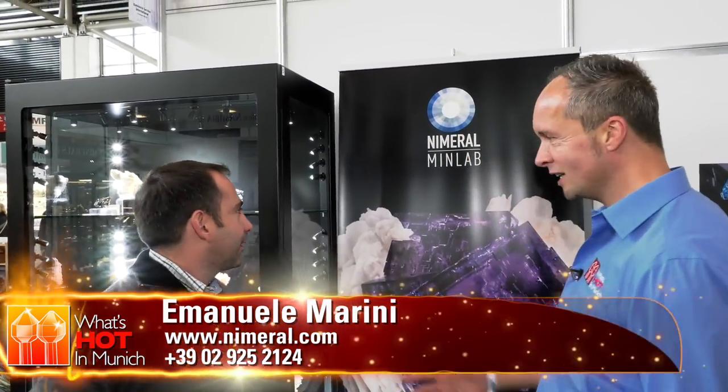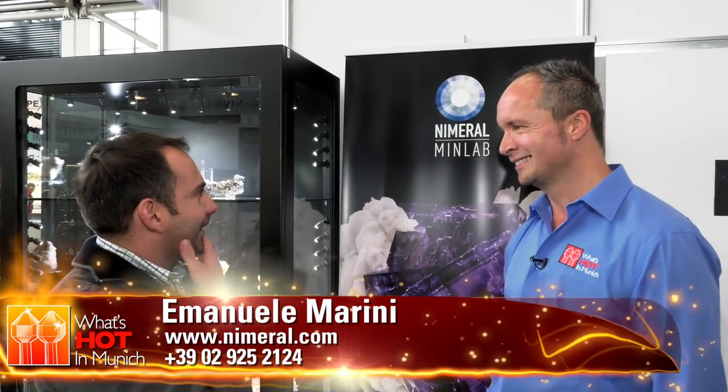Great to see you again. Of course we are at the Nimerul MinLab — it's a bit of a helter-skelter of a name, it's back to front. So tell us how you came to that again? I will tell you in another second. I remember last year we saw that — did you spell it wrong? We had quite fun about it. But you showed me some great stuff, so what have you got to show us today?